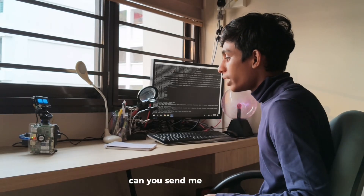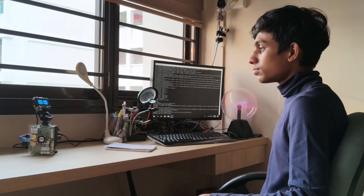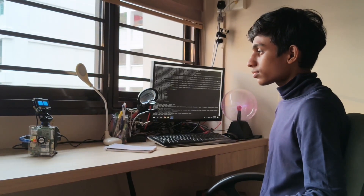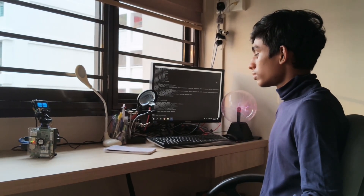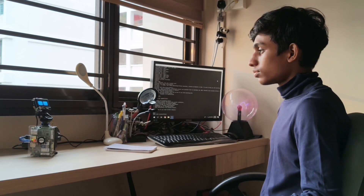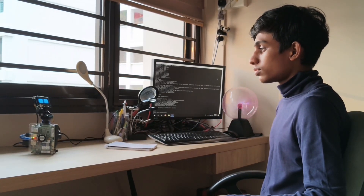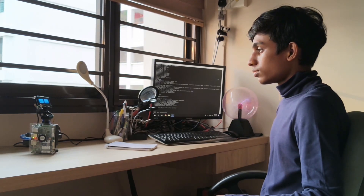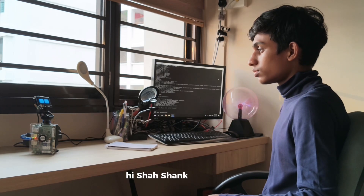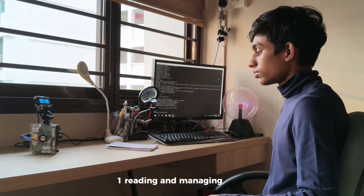Can you send me an email of all the capabilities that you have? Subject: My Capabilities. Hi Shashank, here are my capabilities. One: reading and managing emails.